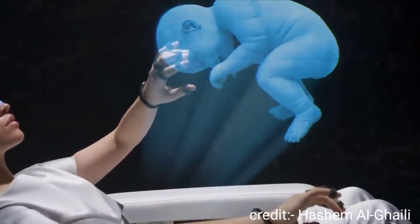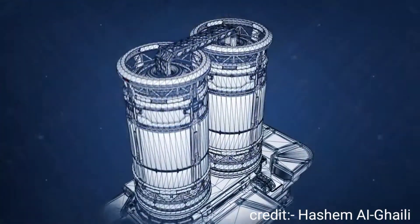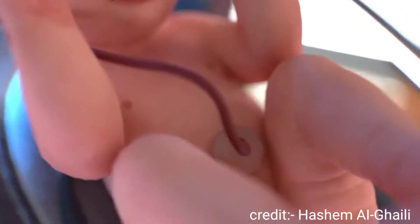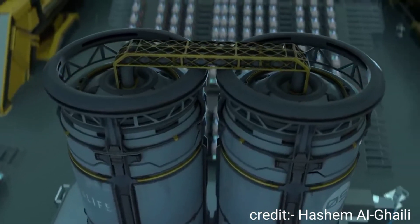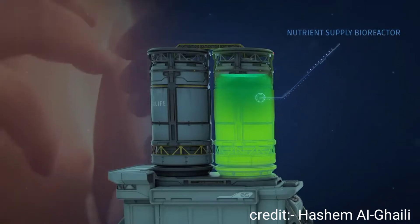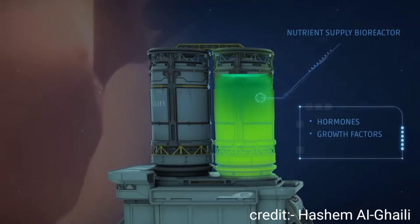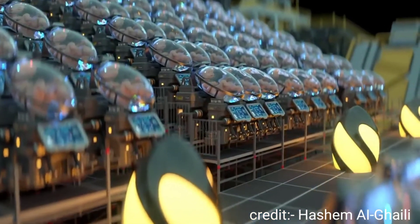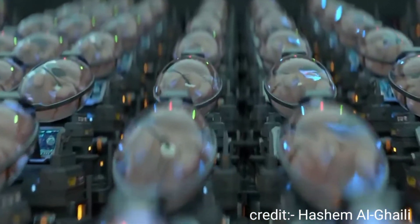With Ectolife, your baby will receive the best nutrients that can support their growth. Each group of pods is connected to two central bioreactors. The first bioreactor contains nutrients and oxygen, which are supplied to your baby through an artificial umbilical cord. This bioreactor also contains a liquid solution that serves as the amniotic fluid surrounding babies in the mother's uterus — it's rich in vital hormones, growth factors, and antibodies. Thanks to a system controlled by artificial intelligence, each baby receives custom nutrients tailored to their needs.